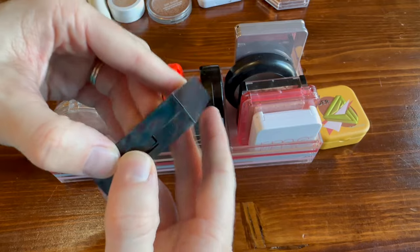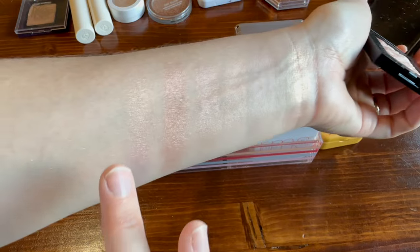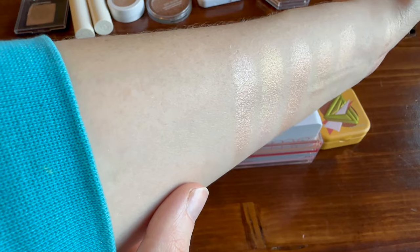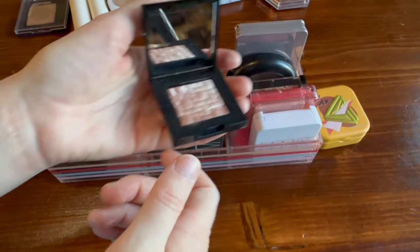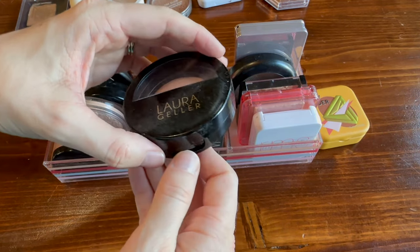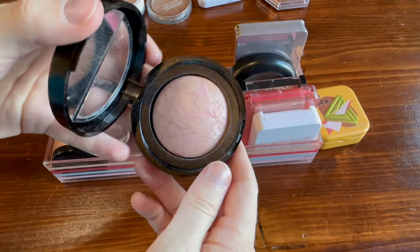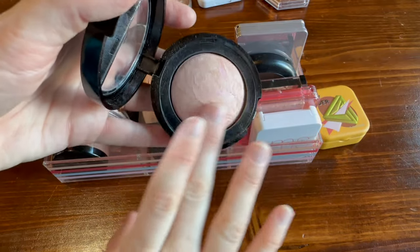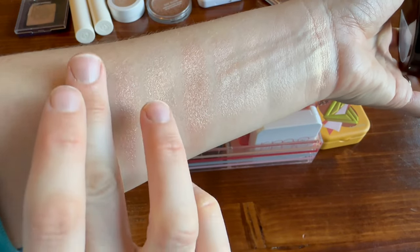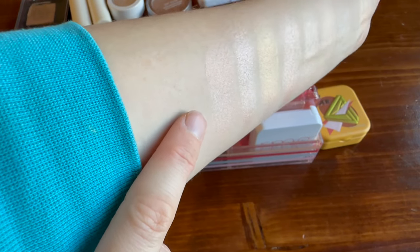I have a little mini from Bobbi Brown in the shade 'Pink Glow' — another baked jelly formula, which I find I do really enjoy. Gorgeous. This one from Laura Geller is actually a blush, but it's just so light on me that I have it in the highlighter category. This is the shade 'Ethereal Rose' — a very very light pink blush, but you can see it does have a beautiful luminosity.